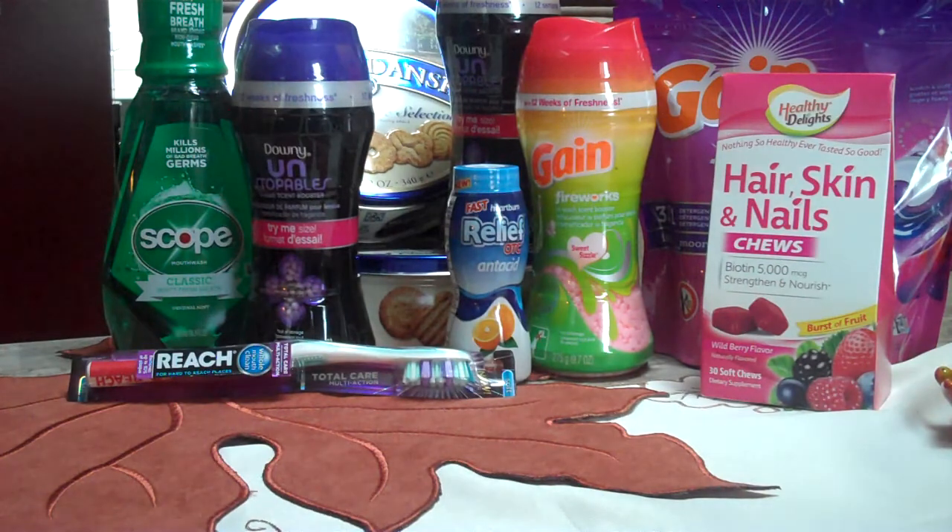The Scope Classic or Outlast Mouthwash — we only had the Classic left, at least that we could see. The 16.9-ounce is $3 with a $2 RR, but there's a $1 off one Scope Rinse coupon in the 10/12 Red Plum and the 10/26 P&G. After the coupon and the RR, it makes the Scope free.